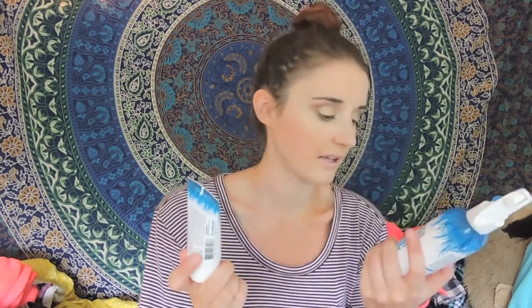Another random favorite is the Not Your Mother's Beach Babe Texture Hair Cream and the Beach Babe Texture Sea Salt Spray. These together make my hair feel like it has beach waves. They're really affordable, available at Target and CVS. Especially now when it's really hot, I don't want to apply heat to my hair, so this is great to look cute without too much effort. I just hate being hot with straight hair because it always gets frizzy.